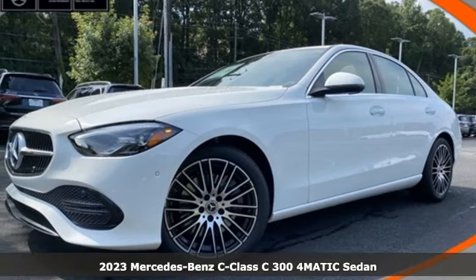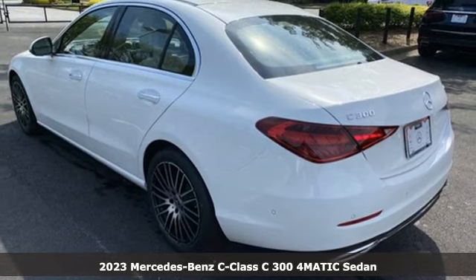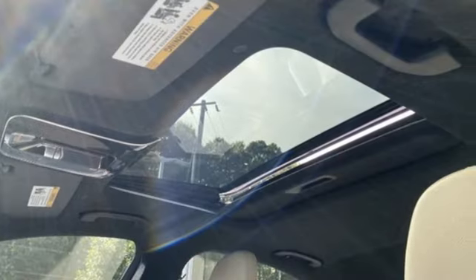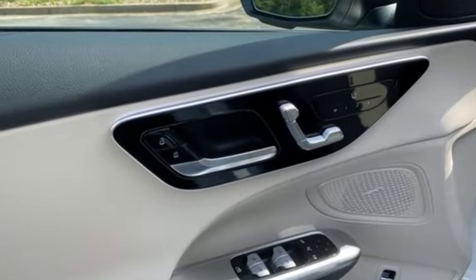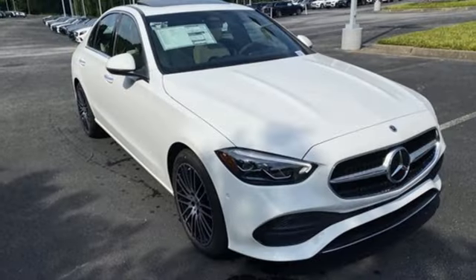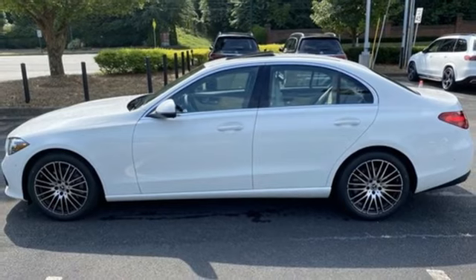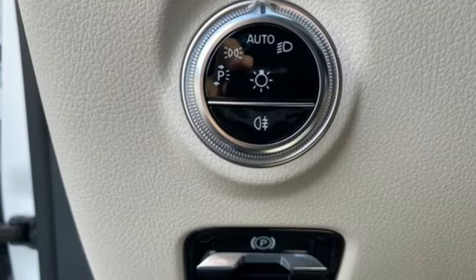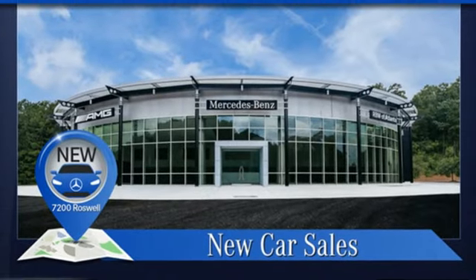It's a 2023 Mercedes-Benz C-Class. To get the best, get a Mercedes-Benz. It comes with great features you'll love: external memory control, dual zone climate control, push button start, proximity key, automatic transmission, four-wheel drive, voice activation, front heated bucket seats, automatic suspension management, auto dimming rear view mirror, and an intercooled turbo inline four-cylinder engine.